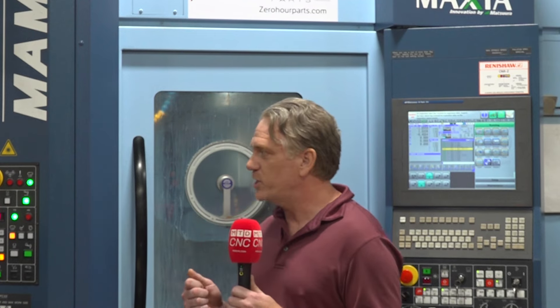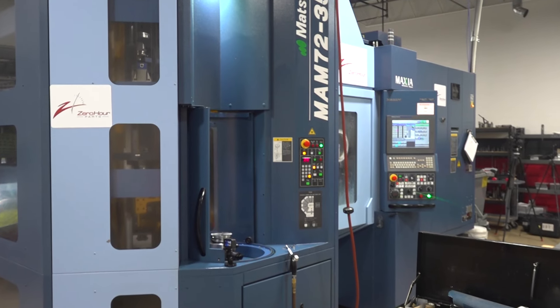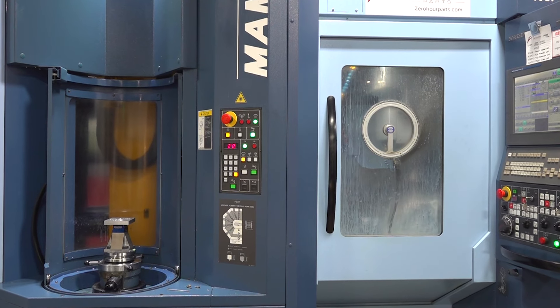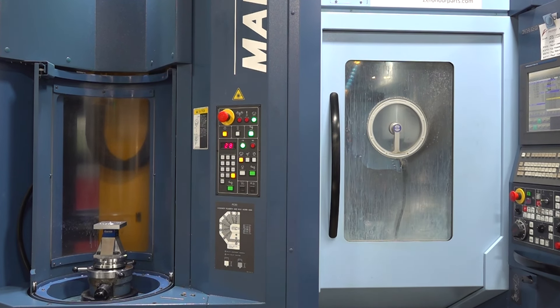COVID hit us right when we had this machine ready to go in March of 2020. It was painful, but we stuck with it, committed to the technology, and we use it for low volume. Fives is a normal run for us, but the programmer can set up the first part, tweak it in, give it all the TLC it needs, and then run the rest at night unattended. It's great for that.